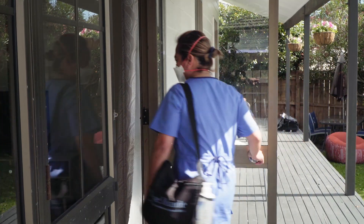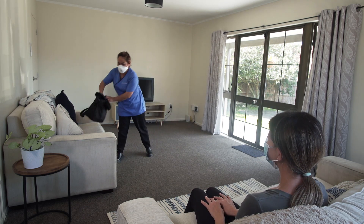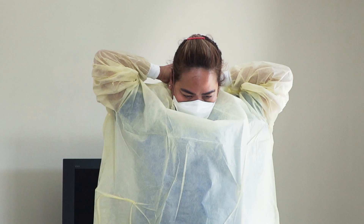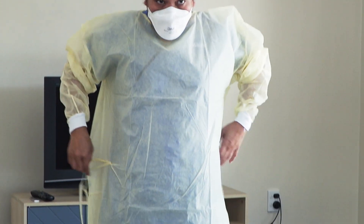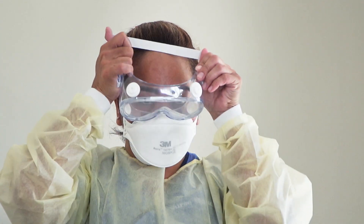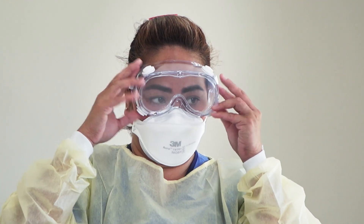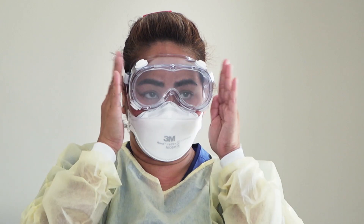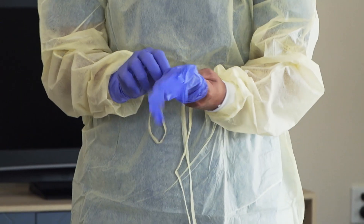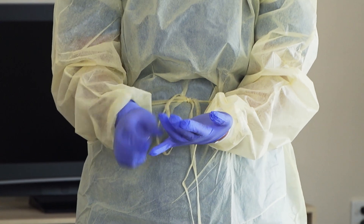If I need to put on more PPE, I do this when I'm inside the home. If I need to wear a gown or apron, I fasten it behind my neck and at my waist. Eye protection can be goggles or a face shield — I adjust it properly to my face and around the back of my head.